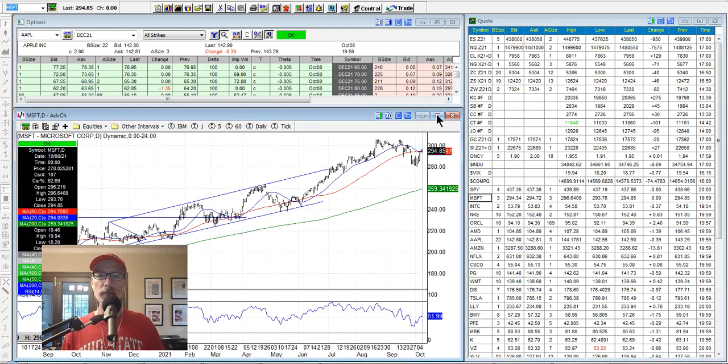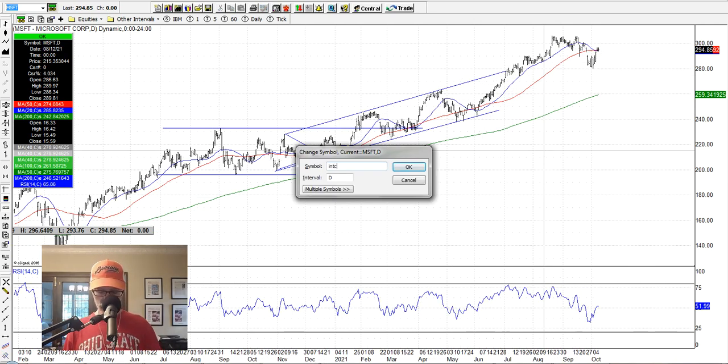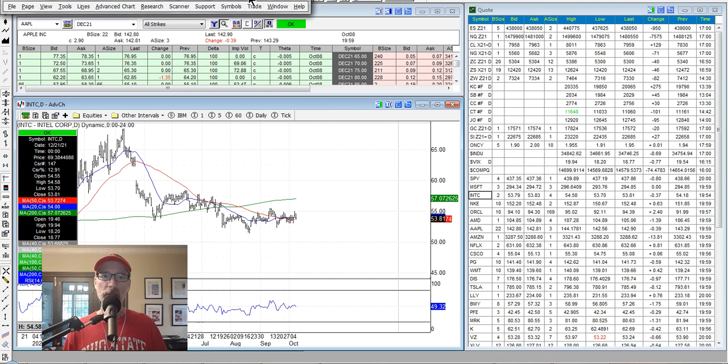Microsoft is still looking pretty good. It was in this channel, went above the channel, and has had a little pullback with the general market but is still pretty strong. Intel, on the other hand, is not doing much for me — it just kind of has some downwards momentum. It's been moving sideways, so maybe it's finding a bottom; you can see a little bit of a rounded bottom potential. But for me right now, I'm just keeping an eye on Intel. It's not telling me that it's time to get a full-on bullish position yet.